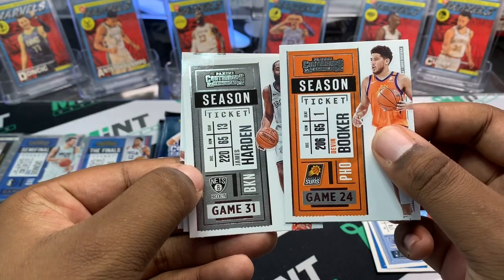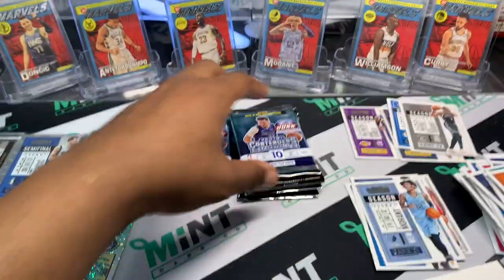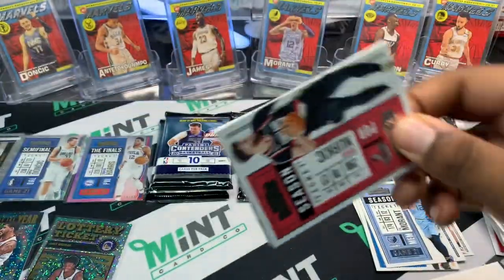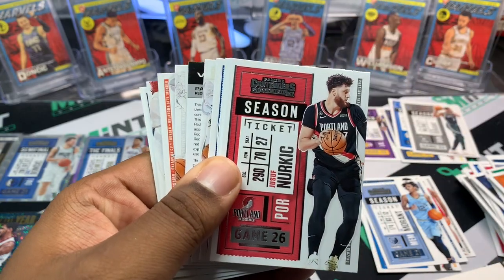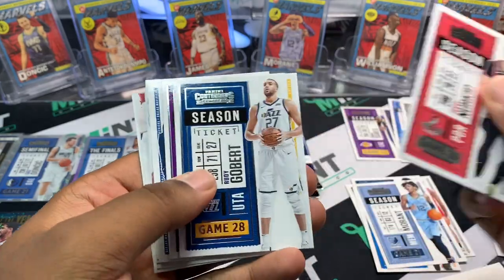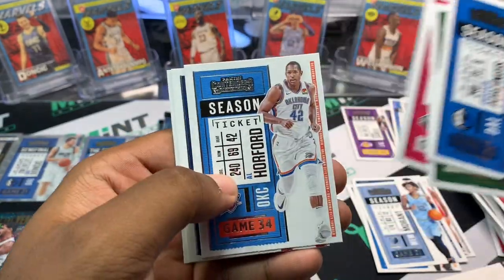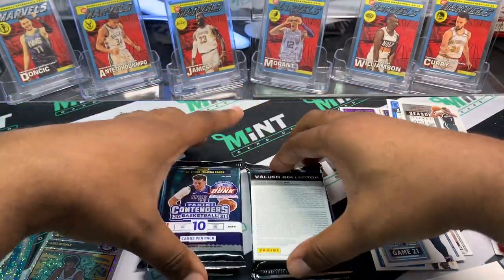Devin Booker, James Harden, Bam Adebayo, and Kemba Walker. We got one auto and I'm assuming that's gonna be the big one — being that it was out of 25 and it was a cracked ice. So our second one shouldn't — oh my gosh! Nurkich, Rudy Gobert, we're gonna do that at the last — that's crazy! Nikola Jokic, Giannis, Victor Oladipo, Al Horford, and Miles Bridges. We're gonna set that up for the end — holy smokes.